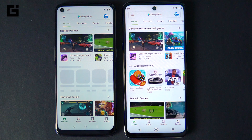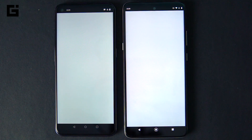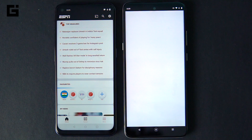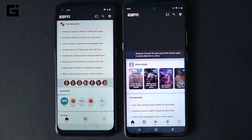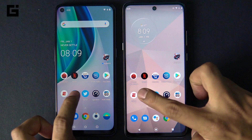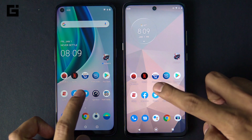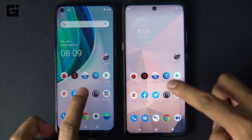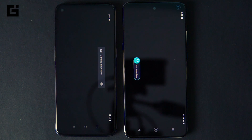Moving on to the Play Store, one of the most regularly used apps — it's very close on both devices. For the ESPN app, there was a weird situation where the Moto G 5G was not loading the app well, but once it finally loaded, the OnePlus Nord N10 was better in that case. Facebook was again almost equal on both devices, and Twitter saw the Moto G 5G only a bit faster.